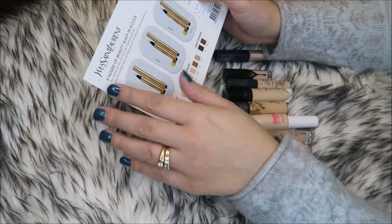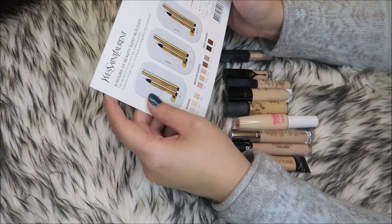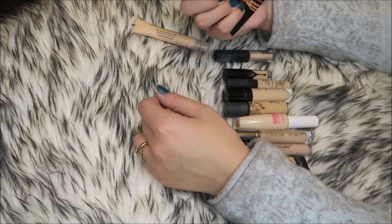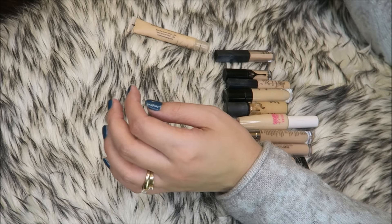I almost forgot about this — I'm getting rid of this too. I never use these cards ever, so I'll just pass this on to a friend. It's the YSL Touche Éclat sample, so I'm going to pass that on.